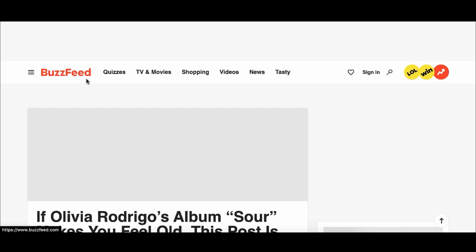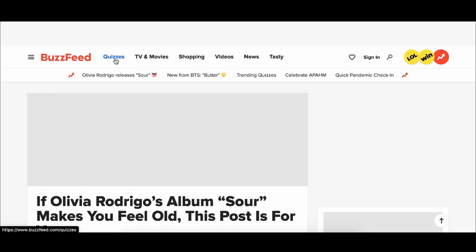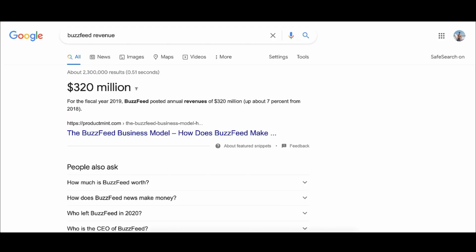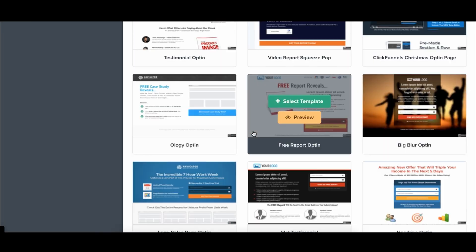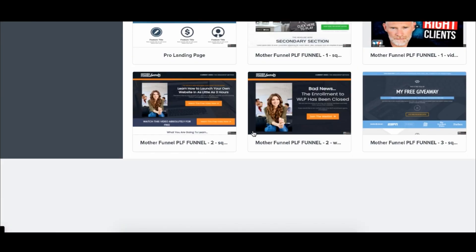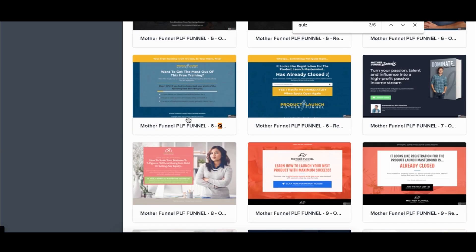One of the best funnels working right now are quiz funnels. Buzzfeed — you may know it as a news article site — was actually built off viral quizzes. Their revenue is about $320 million a year, so quizzes clearly work. Within 10 minutes you can create a quiz. All you've got to do is scroll for the quiz landing page template, and you can see they're already built.